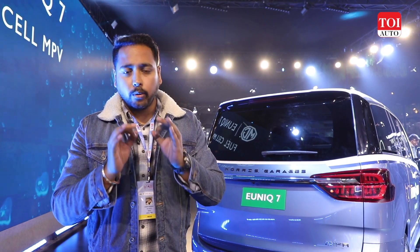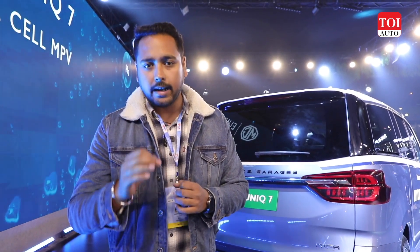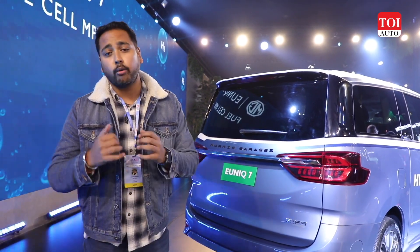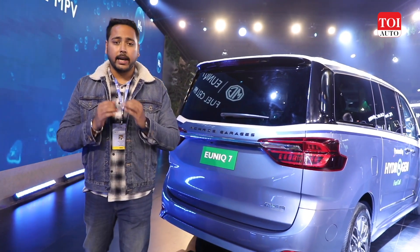Now for the specifications MG has shared regarding the Unique 7 hydrogen MPV: it gets a 6.4 kg high-pressure hydrogen tank that offers a range of up to 605 kilometers. The tank can be refueled in just under three minutes if the pressure from the source is right. The system has also been tested to withstand up to 824 degrees of temperature, giving users peace of mind on safety.